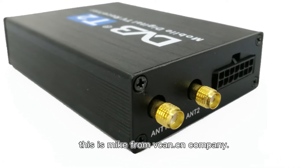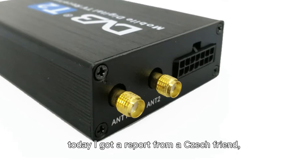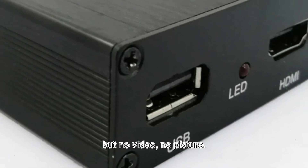Hi, this is Mike from Wekin Company. Today I got a report from a Czech friend — his car DVB-T2 TV box can get TV channel audio, TV sound, but no video, no picture.